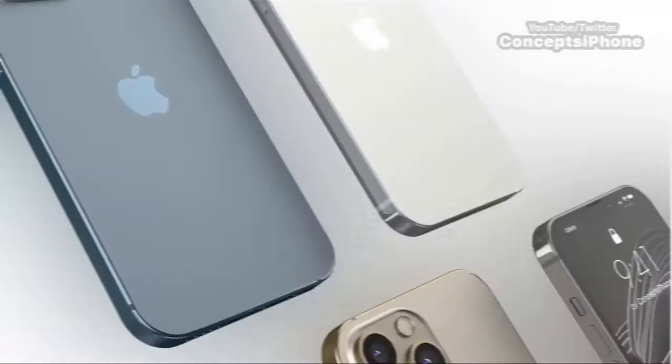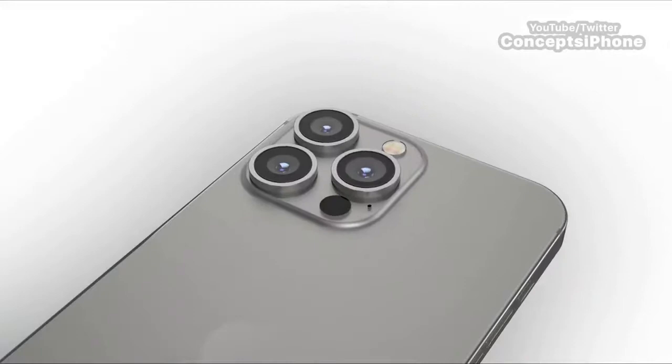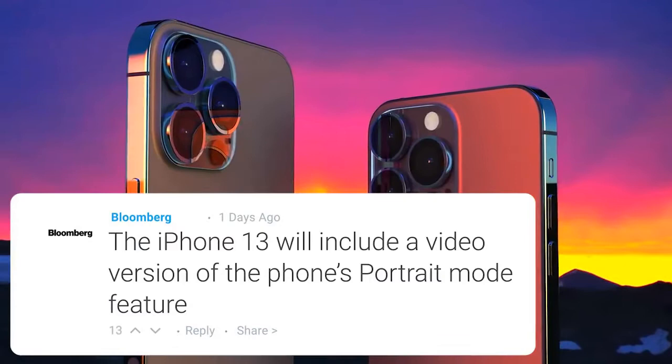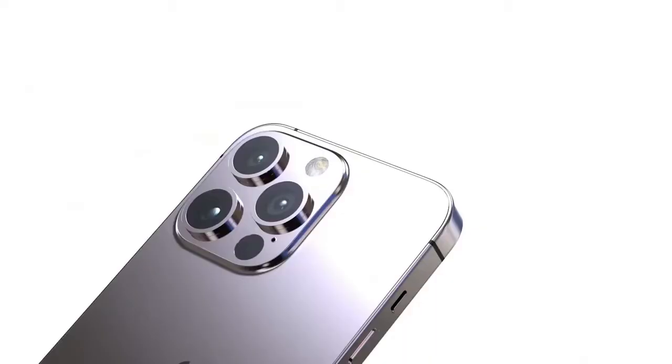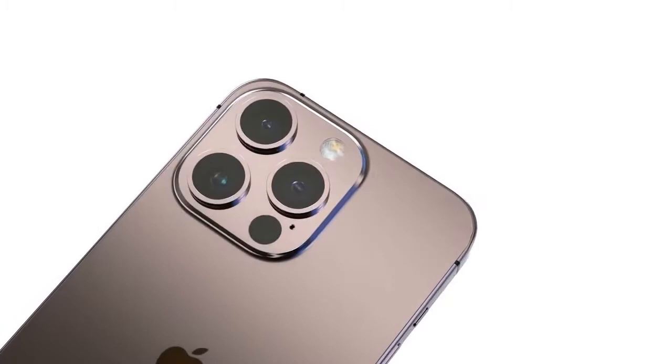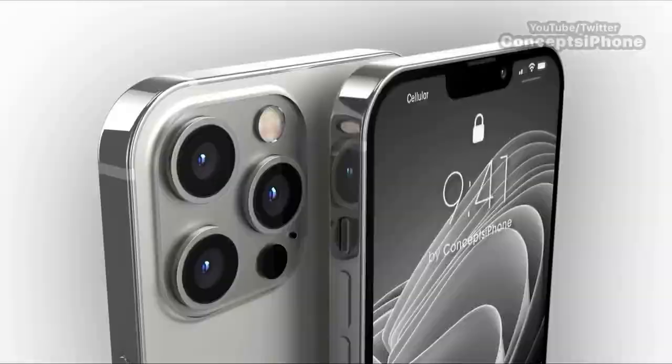Mark Gurman also advises that the iPhone 13 is adding more features for photo and video. For a start, we're getting a portrait video mode — so for those who like blurred backgrounds in photos, you can now do this in video. While there are iOS apps that already do this, they don't do it that well, and Apple's inclusion will no doubt produce much better results. The feature is apparently called Cinematic Video internally and will use the LiDAR scanner to achieve the effect. Rumors suggest all iPhone 13 models may get LiDAR, but if not, this feature will be restricted to the Pro and Pro Max.